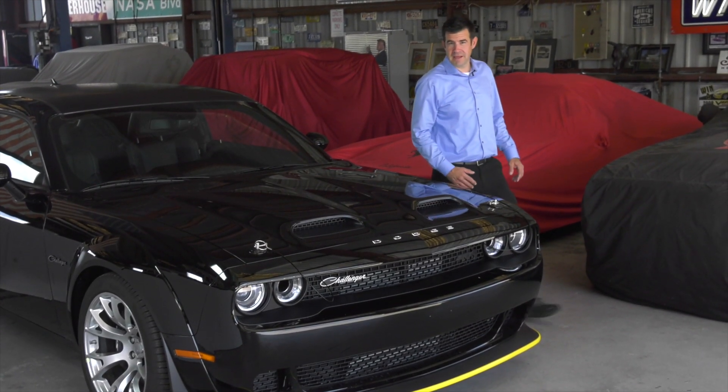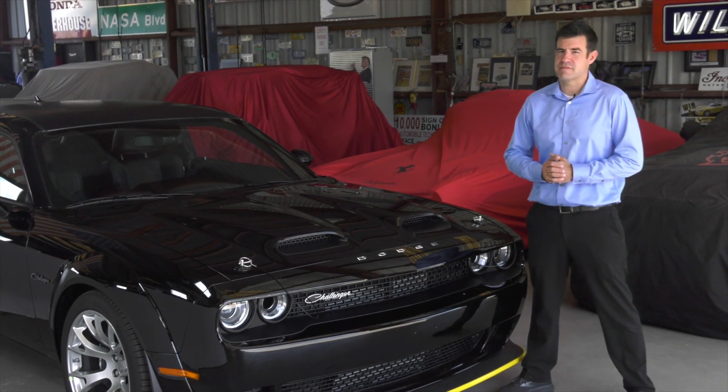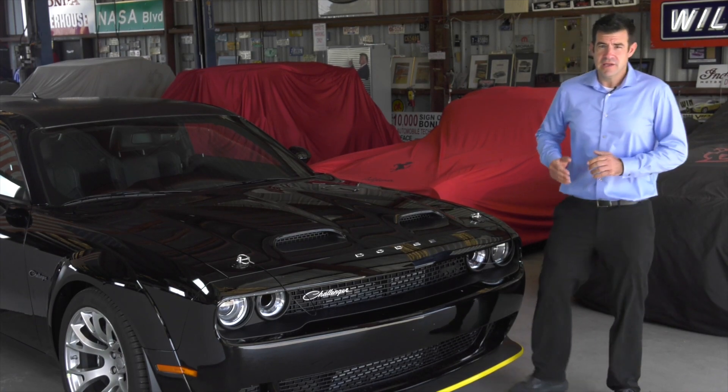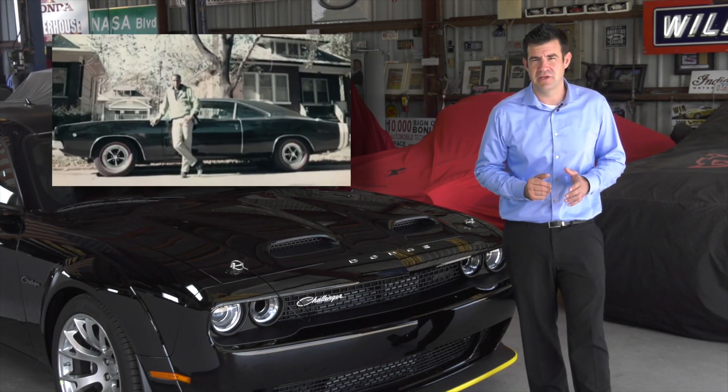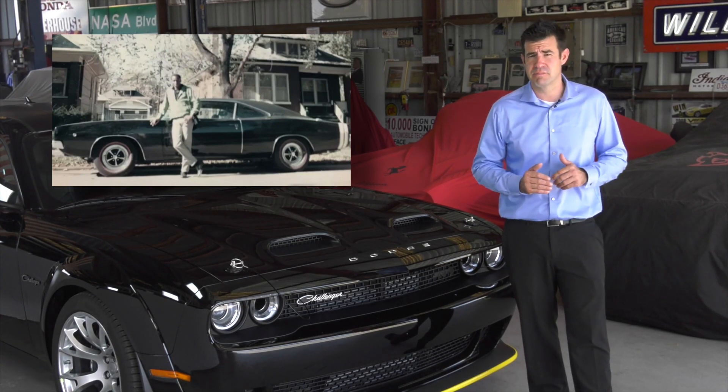People ask me, why do they call it the Black Ghost? Well, back in the early 70s, the muscle car racing era was at its peak, and there was nowhere it was more at its peak than in Detroit. Godfrey Qualls had a 1970 Dodge Challenger with a 426 Hemi engine. It was painted black, the engine was black.